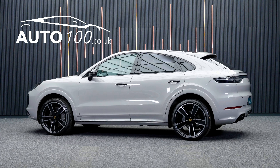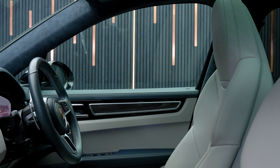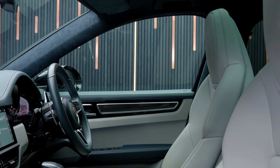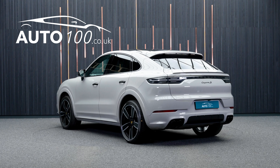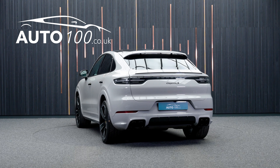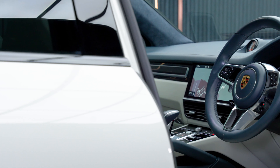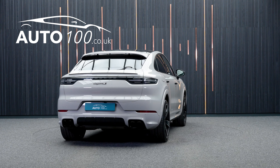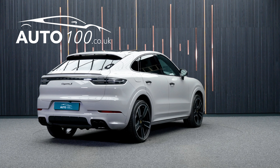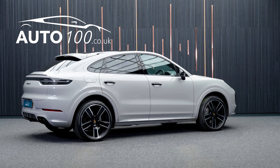This stunning Tesla Model Y Long Range is finished in a beautiful colour combination of pearl white multi-coat with white premium engineered material upholstery with black interior, and rides on the incredible 20-inch induction design alloy wheels in black finish. It also boasts a great specification with additional factory options.